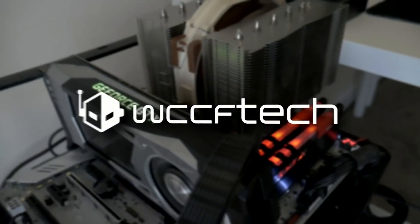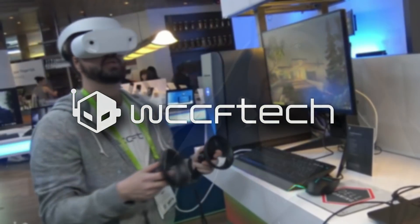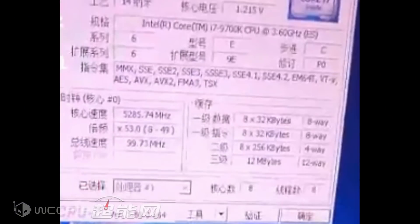Better heat transfer means more effective coolers. Thank you Intel for finally doing this! As the launch of Intel's 9th generation Core processors gets closer and closer, more performance and overclocking previews are appearing online in various Asian forums. The latest one shows the Core i7-9700K being pushed beyond 5GHz on an air cooler.